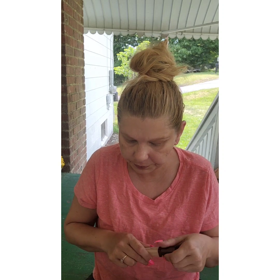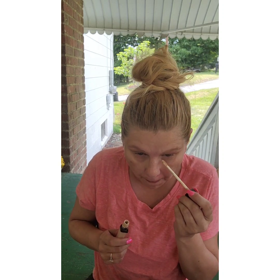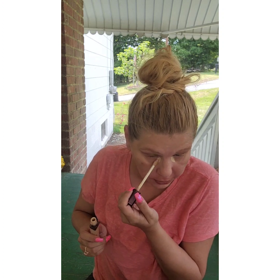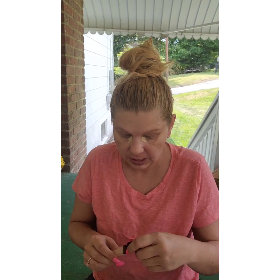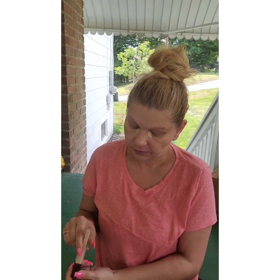It doesn't look crazy — alright. Next, let's do some concealer. This is my Hourglass concealer in the shade fawn.